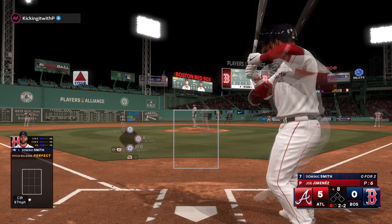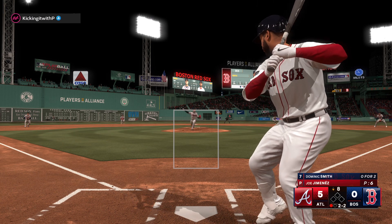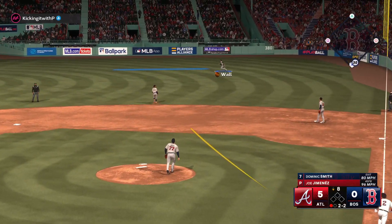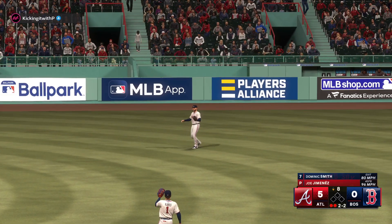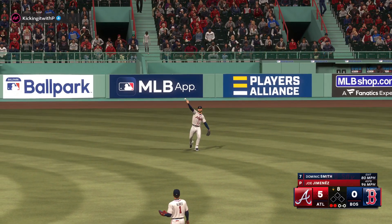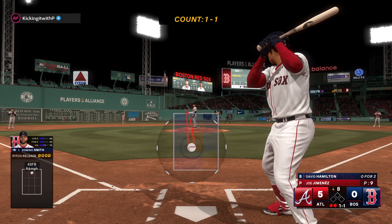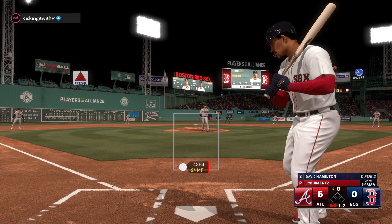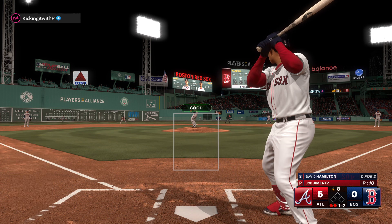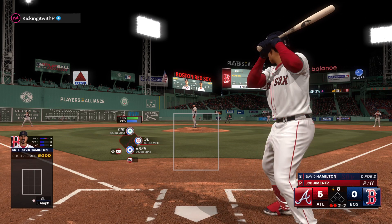A ball evens the count. In the air, right side — Wall calls it in and there's two away. Two outs, bases empty. Next for the Red Sox, David Hamilton. The pitch is in there at the knees — shortstop takes a ball.